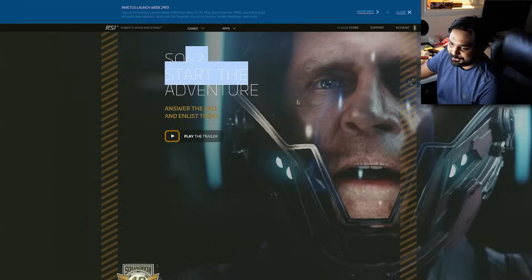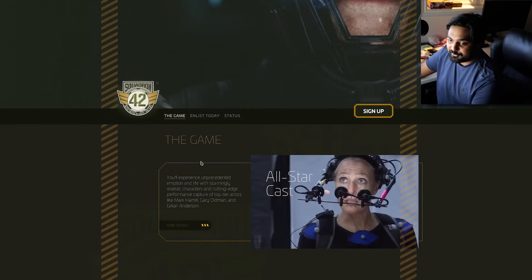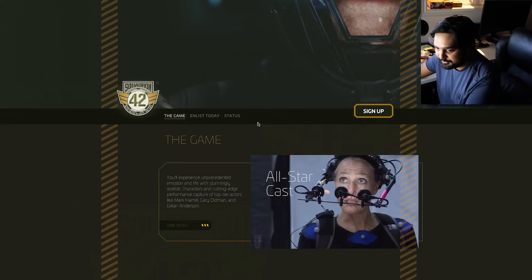Squadron 42 — start the adventure. You'll experience unprecedented emotion with stunning realistic characters and cutting-edge performance by Mark Hamill, Gary Oldman, and Gillian Anderson.